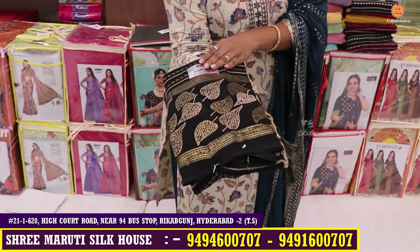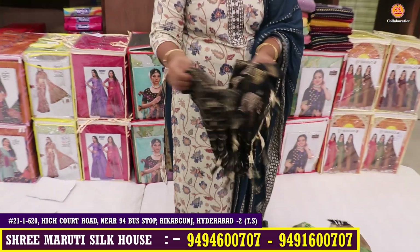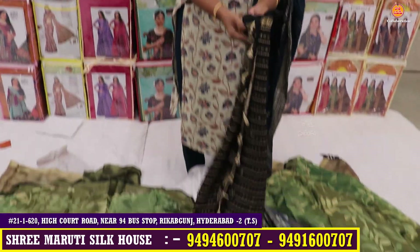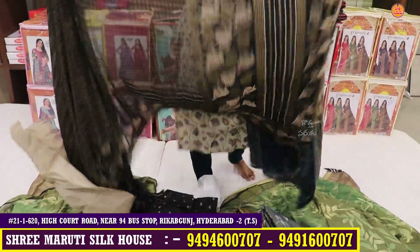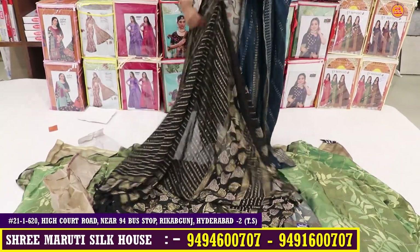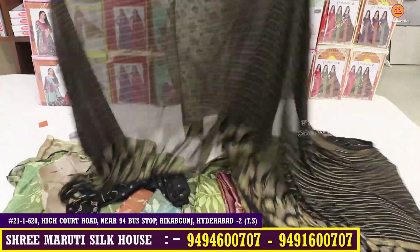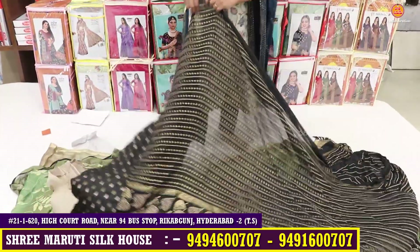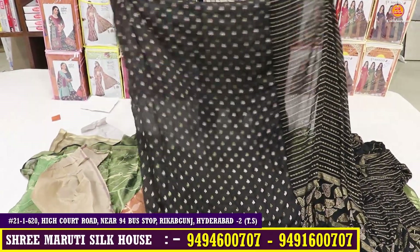This is a lightweight Georgette with foil print — you can see the variety, super hit demand. You can see the tassels — it's a super combination, very smooth fabric. And I have a blouse. It's very nice.